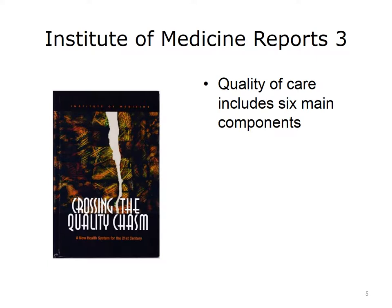Two years after the first IOM report was released, the Institute of Medicine released a second report entitled Crossing the Quality Chasm. This report made several important contributions to the national quality movement. First, it defined quality of care as including six main components. The first, patient safety, was defined as freedom from unnecessary injury, such as that which is associated with medical errors.